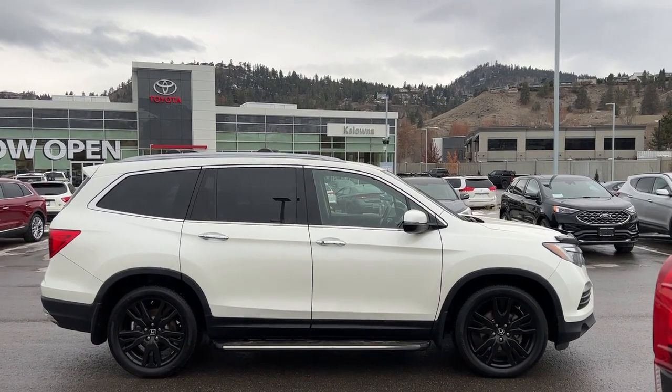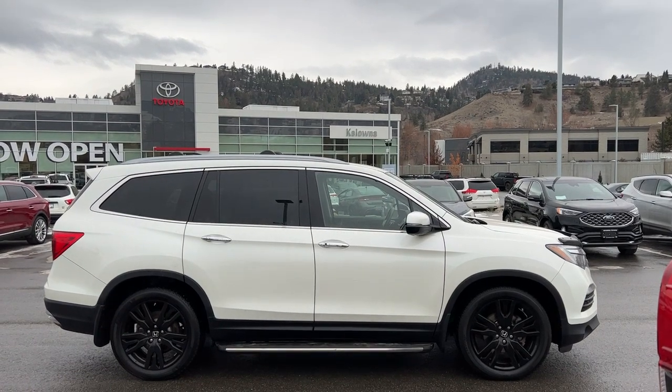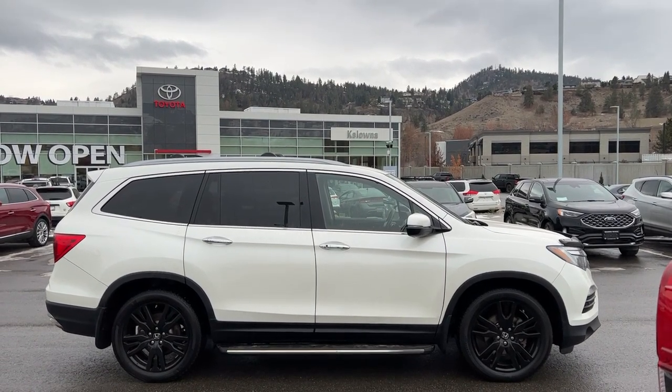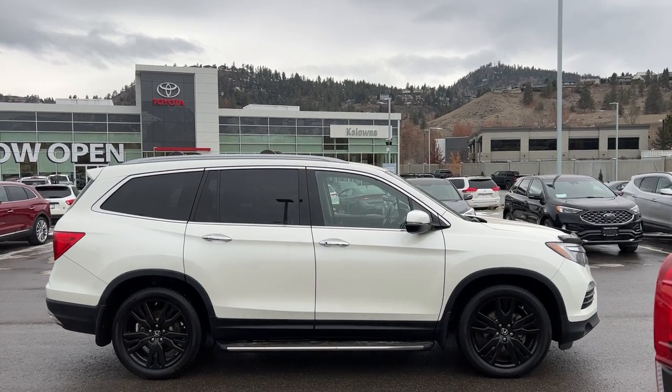Welcome to a video walk around from Kelowna Toyota. We are located at 1624 Kerry Road in Kelowna BC Canada, right here in the heart of the Okanagan. Today we're going to check out this beautiful 2017 Honda Pilot.